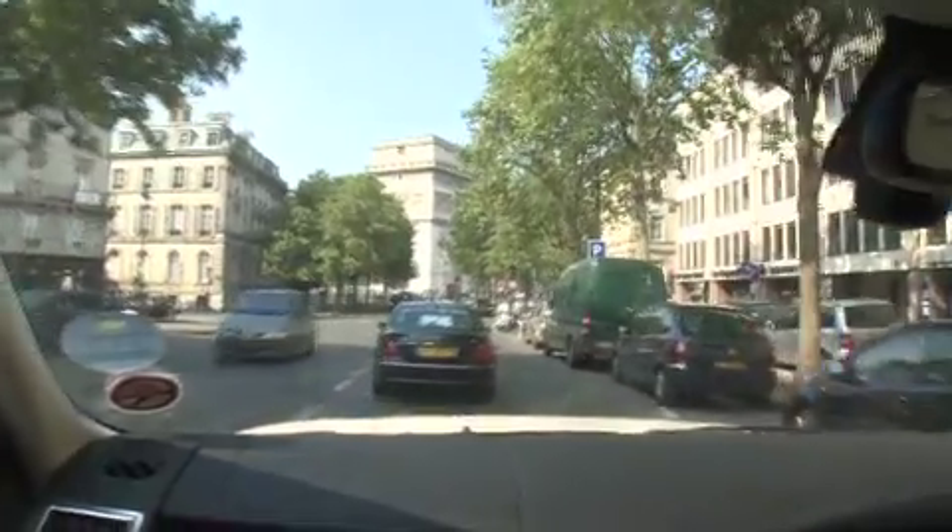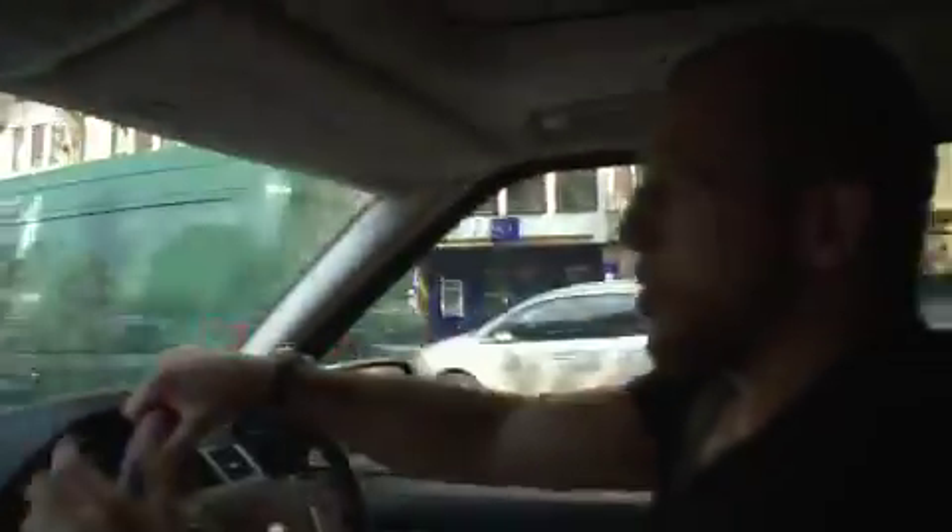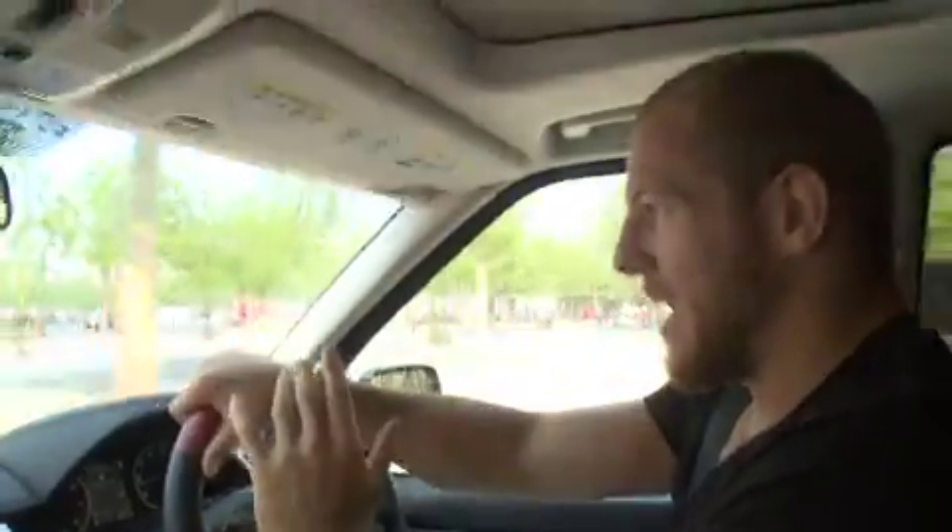We're approaching the Arc de Triomphe roundabout, or the roundabout at the top of the Champs-Élysées, which I'm led to believe is the only roundabout in Europe that you're not insured on. It appears there are no rules, no regulations. You just accelerate onto it as fast as you possibly can and hope that everyone around you stops and lets you get in.